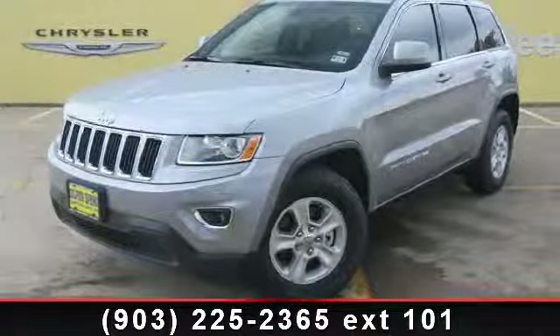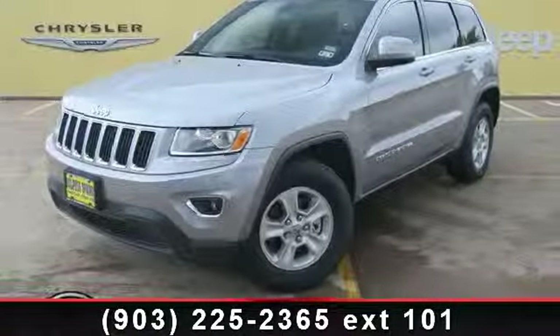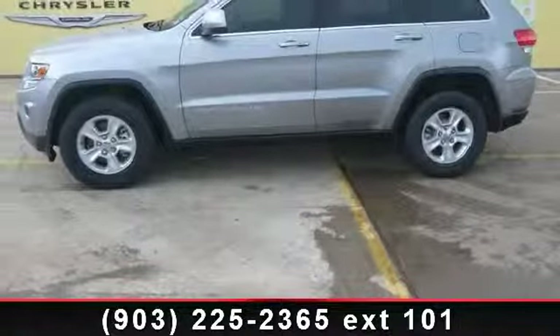Step into the 2014 Jeep Grand Cherokee Laredo. If you are looking for an automobile with great features, look no further.